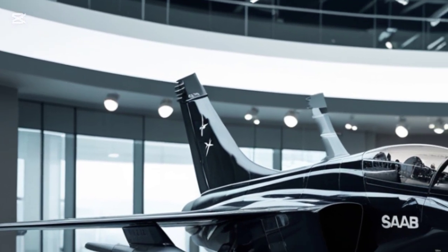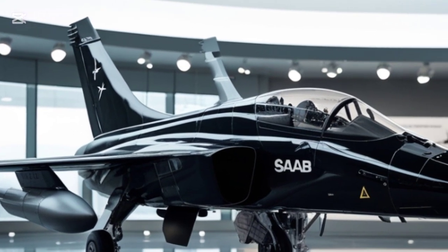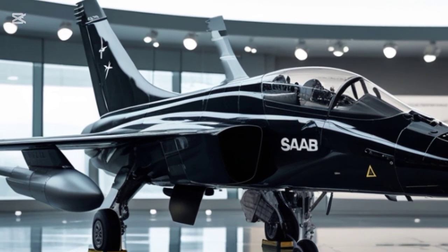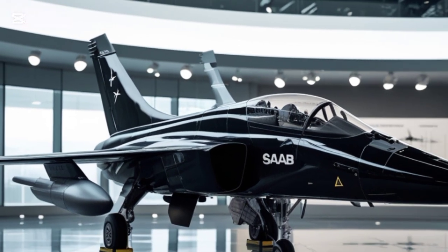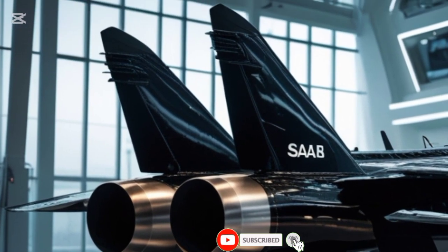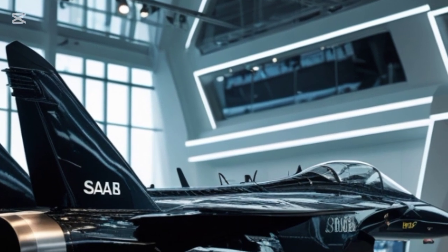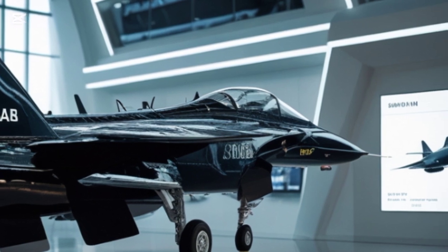Now let's talk performance. The 2025 Gripen delivers top-tier acceleration, climbing speeds, and energy retention. With a maximum speed exceeding Mach 2 and an operational range of over 1,500 miles, this jet is built for both high-speed engagements and extended missions. The supercruise capability allows it to sustain supersonic speeds without engaging the afterburner, significantly improving fuel efficiency.